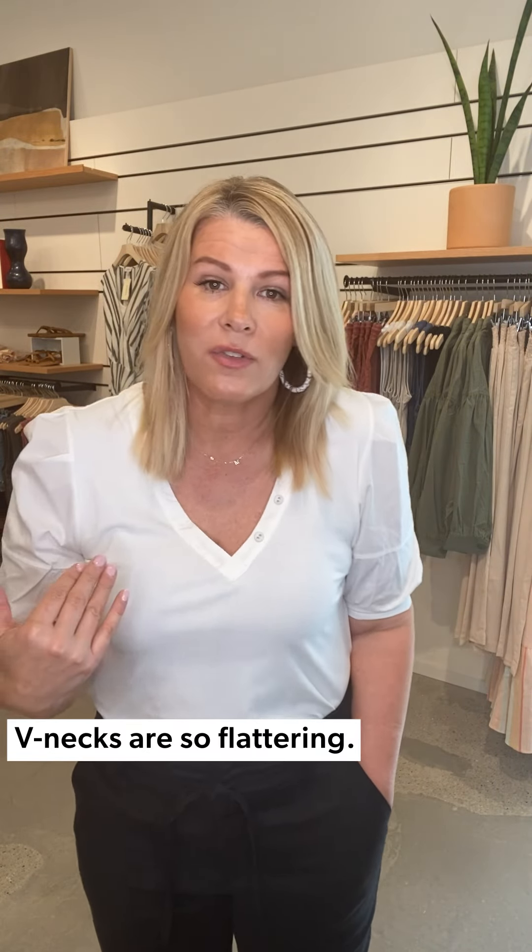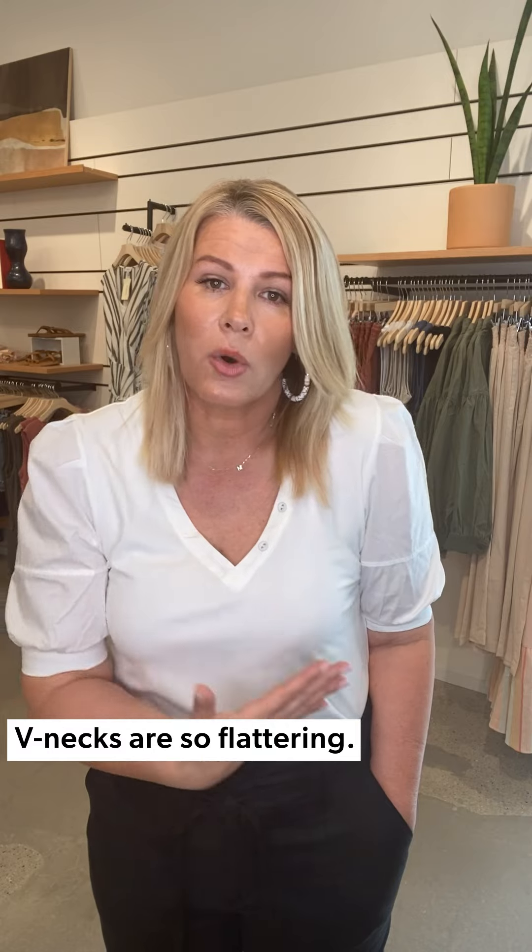I love a v-neck, especially for those of us that are broader through the shoulder or have more of a bust — but really you can't go wrong on any body type with a v-neckline. It's just really easy to pair back to your summer skirts and shorts, but I have it paired back to our Level 99 linen trouser, keeping this kind of chic look.